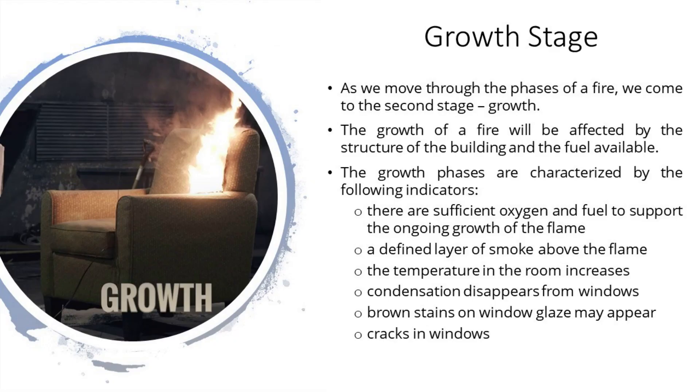Growth stage. The growth stage is where the structure's fire load and oxygen are used as fuel for the fire. There are numerous factors affecting the growth stage, including where the fire started, what combustibles are near it, ceiling height, and the potential for thermal layering. It is during this stage that a deadly flashover can occur, potentially trapping, injuring, or killing firefighters.